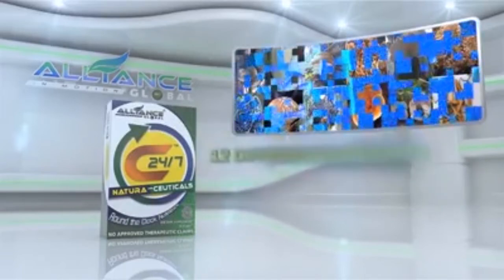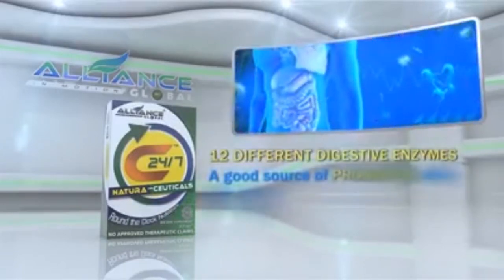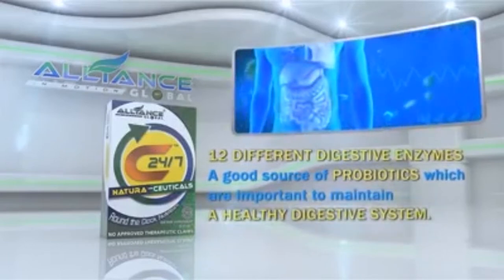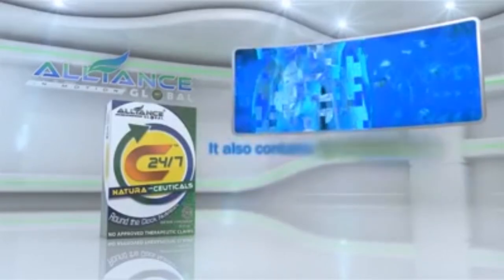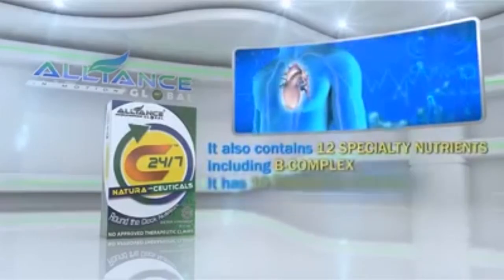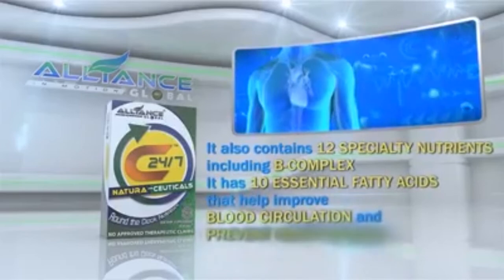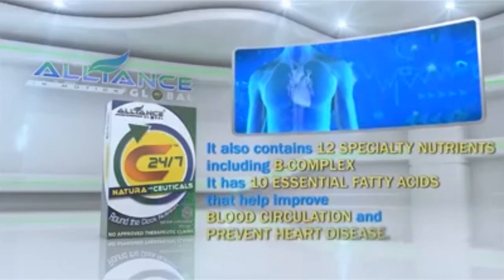It has 12 different digestive enzymes, a good source of probiotics, which are important to maintain a healthy digestive system. It also contains 12 specialty nutrients, including B-complex.